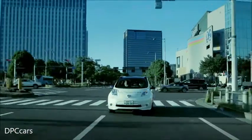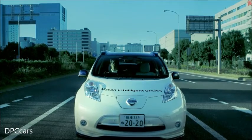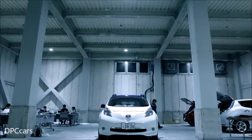Nissan is testing advanced autonomous drive technology on roads now, leading the way for the rest of the industry. This isn't science fiction. It's real. And you'll see it sooner than you think.